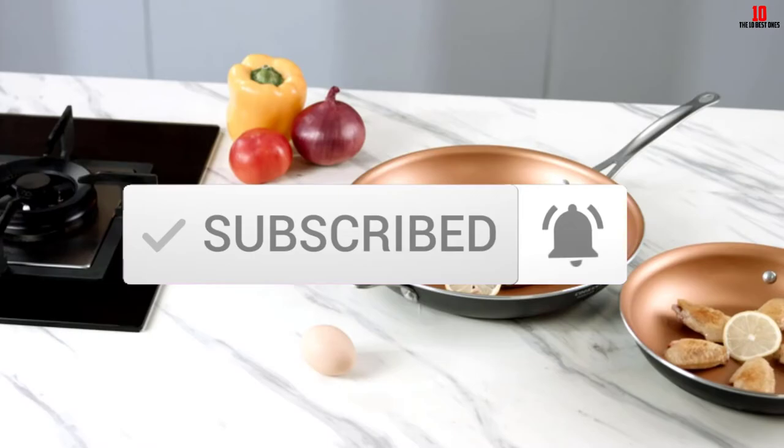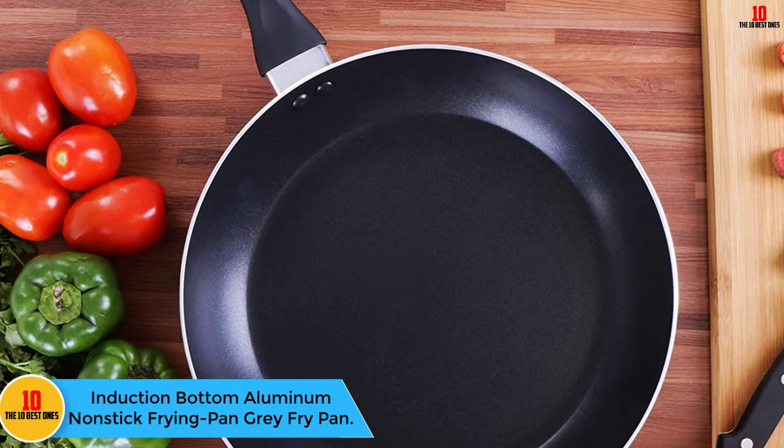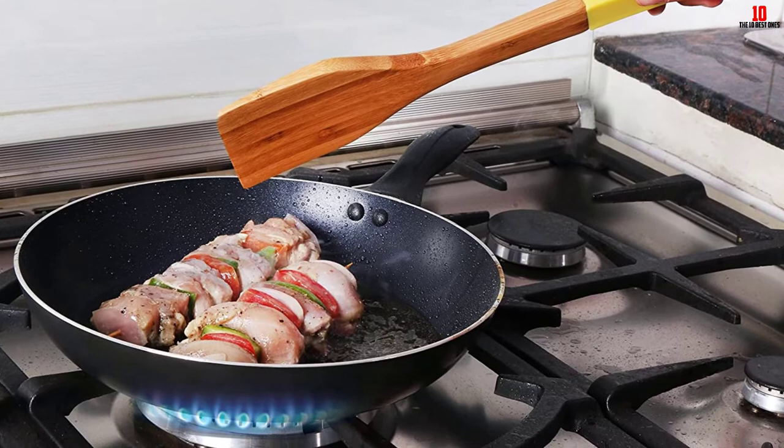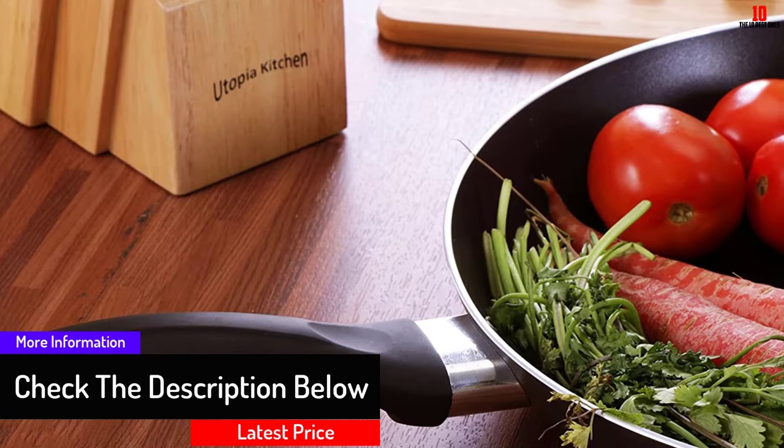Starting at number 10, we have the induction bottom aluminum nonstick frying pan gray fry pan. This nonstick frying pan offers professional cooking with its 3003 aluminum alloy construction. The best nonstick cookware is made of this material. It's made of two layers of nonstick materials on the inside, it's long lasting and can't be scratched easily. It's compatible with any metallic equipment, so you don't have to worry.